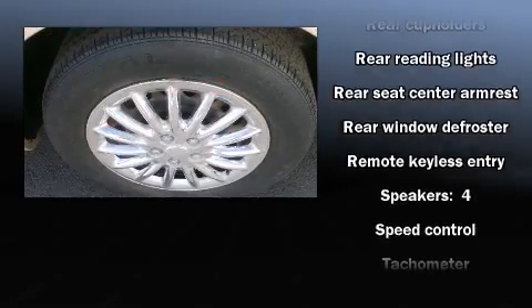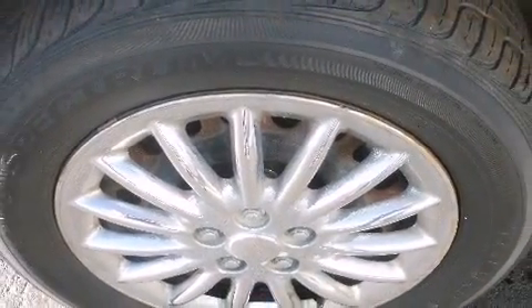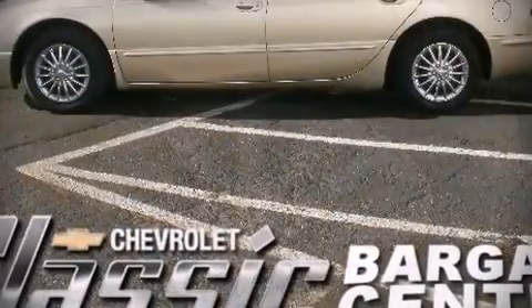Chrysler ensures the safety and security of its passengers with equipment such as dual front impact airbags, a panic alarm, and four-wheel disc brakes. Our sales reps are knowledgeable and professional.